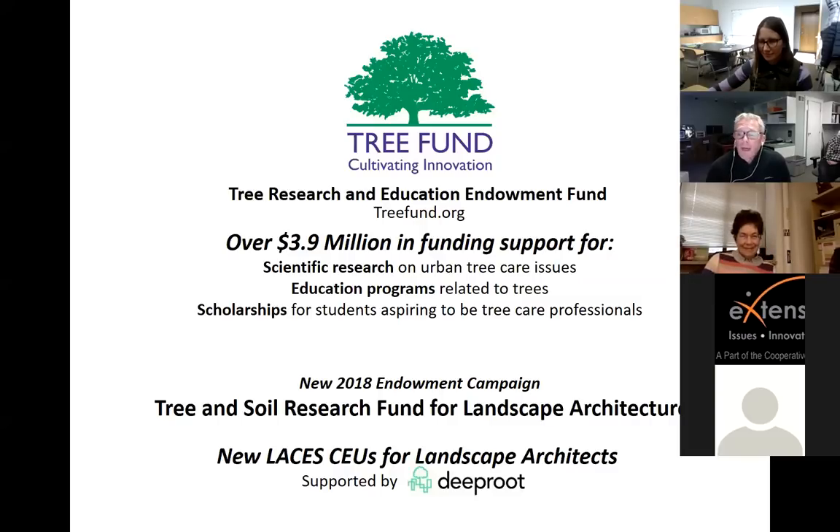This year, the Tree Fund started a new endowment called the Tree and Soil Research Fund for Landscape Architecture. As a landscape architect and trustee on the board, we hope that more landscape architects will participate in the Tree Fund and help us fund this particular research line. With a thousand people on this call, if we each sent in $10, we'd raise $10,000 today.